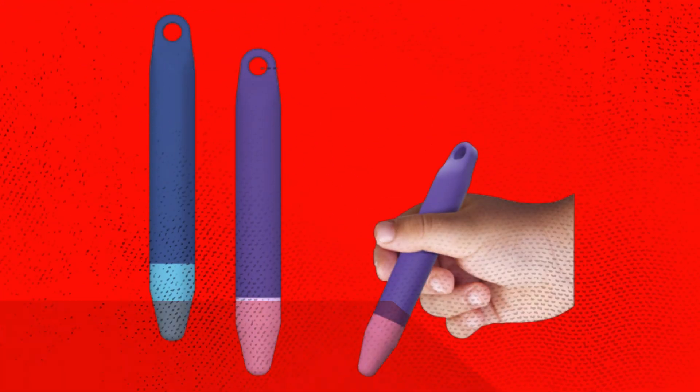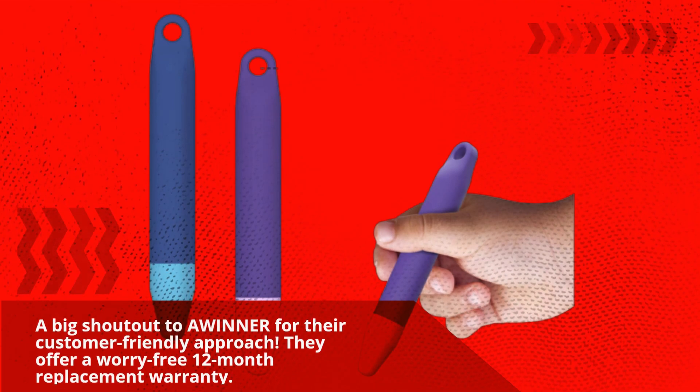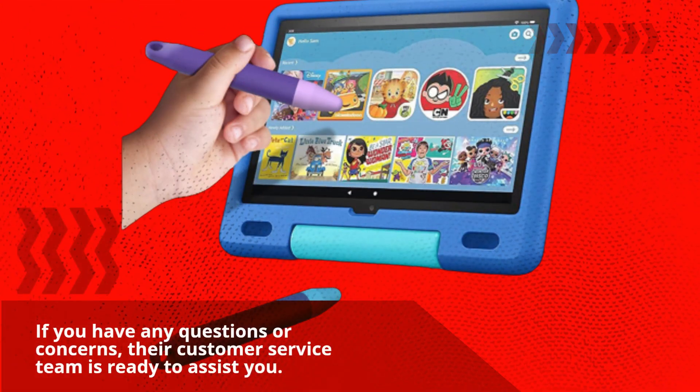A big shout-out to AWINNER for their customer-friendly approach. They offer a worry-free 12-month replacement warranty. If you have any questions or concerns, their customer service team is ready to assist you.